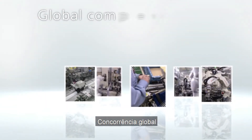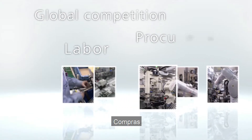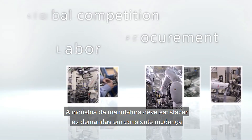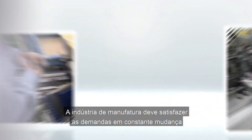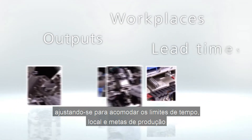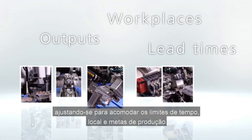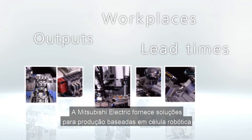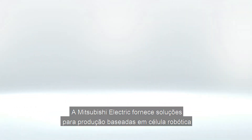Global competition, labor procurement — the manufacturing industry must satisfy ever-changing demands, adjusting to accommodate the limits of time, place, and production targets. Mitsubishi Electric provides robotics-based cell production solutions to meet these challenges.